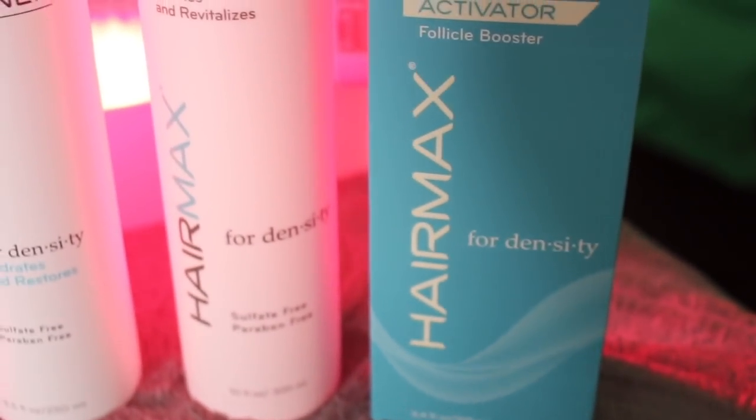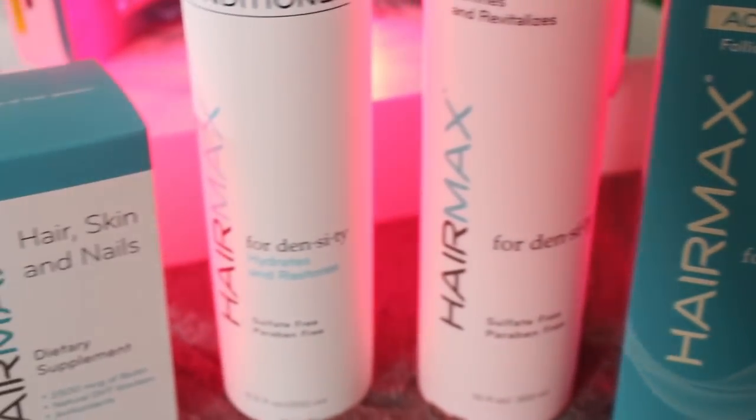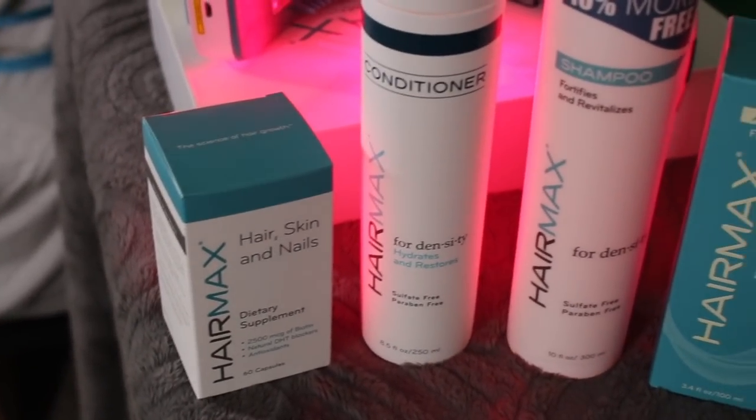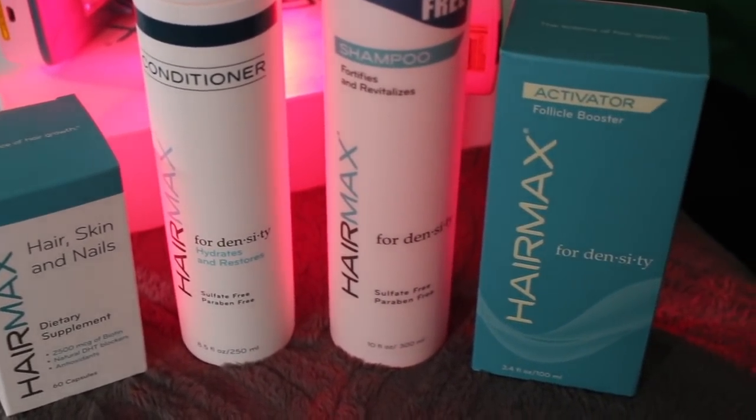We also have this activator follicle booster, which is going to fortify and enrich your scalp with nutrient-rich ingredients to promote hair vitality and strength. It also has antioxidants and three independent DHT blockers. All of this actually came to me as one bundle.